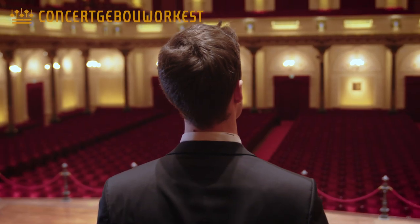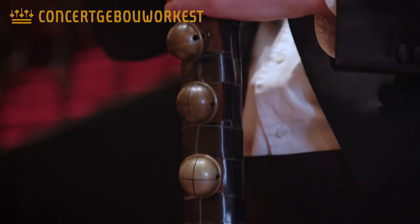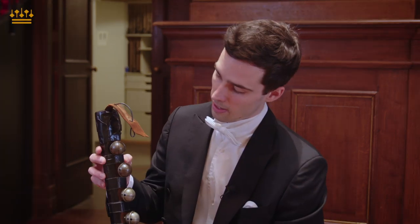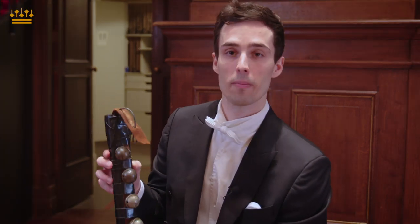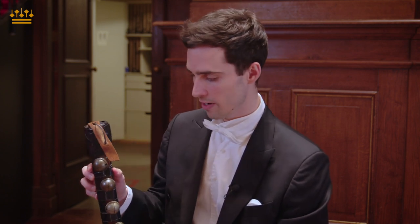Mahler's fourth symphony starts with the bells, but playing them is not as easy as it seems. This is an original horse bridle — it's quite clear and has a dark texture. It just happened to be here only for Mahler, so this is a very specific instrument which we use for the symphony, and we are very happy to have that.